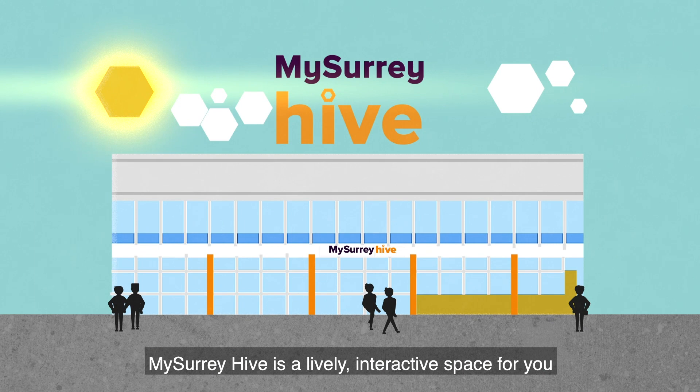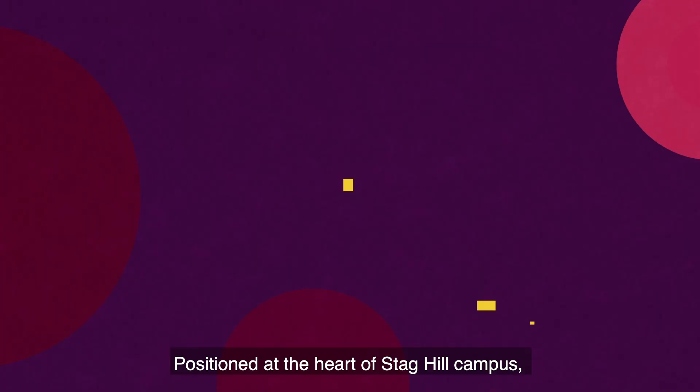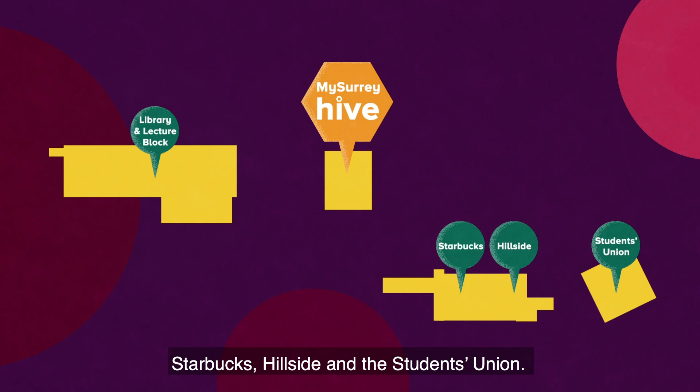My Surrey Hive is a lively interactive space for you to access immediate support and advice on student life related queries, attend workshops and events, and meet friends for informal study and to socialise. Positioned at the heart of Staghill campus, the Hive sits between the library and lecture block, Starbucks, Hillside and the Students Union.